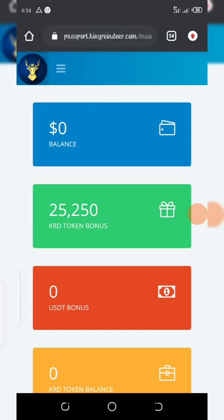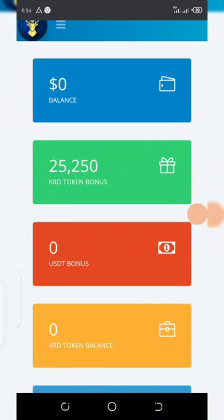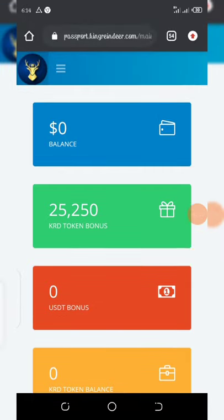Hello guys, it's a brand new airdrop right here. I'm sorry for not posting for a while — I've been busy. Today I have a super new video which is very legit for you guys, and I want you to focus on this because it has an instant withdrawal.